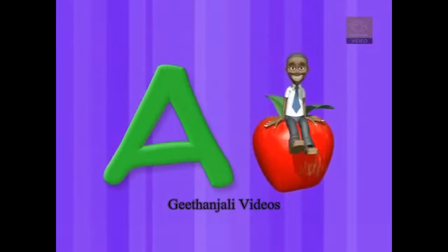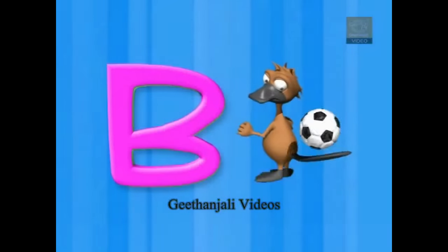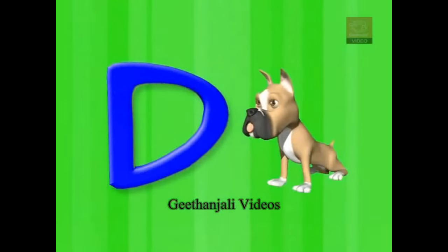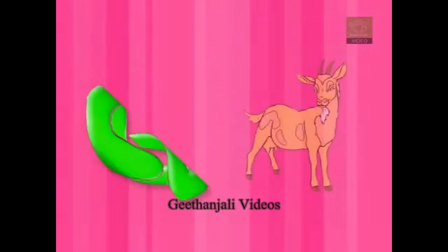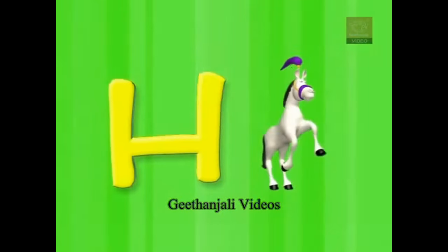A for apple, B for ball, C for cat, and D for doll, E for elephant, F for fox, G for goat, and H for horse.